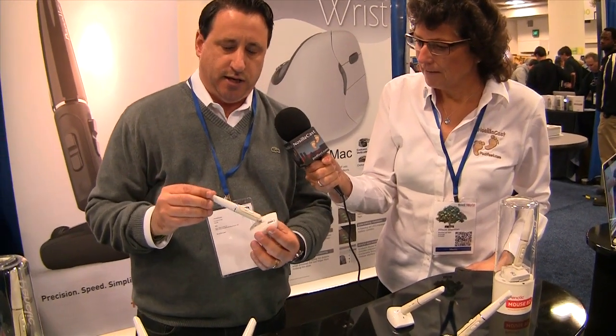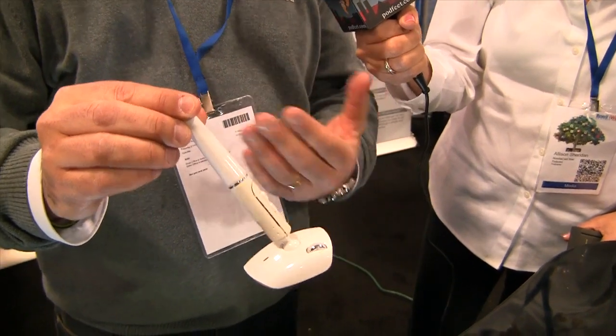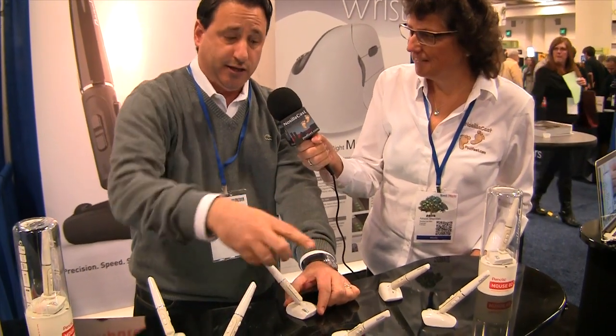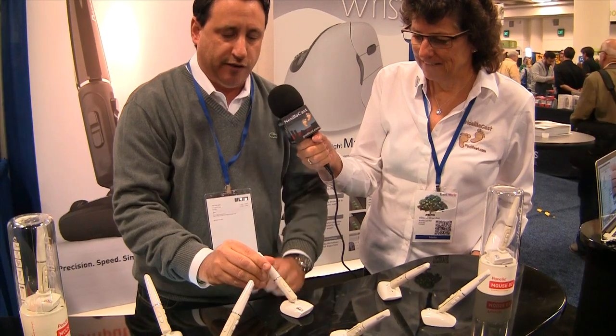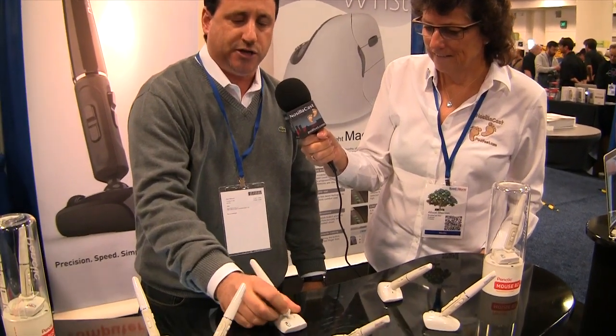Another great product here is an ergonomic mouse. It's called the PenClick mouse and it's designed in the shape of a pen. No one ever had carpal tunnel from writing. The top part is designed like a pen and it adjusts because everybody holds a pen differently. You adjust it to your comfort level. You get your index finger in this groove — this is your left click, above that's your right click, your scroll lock, front and back page.